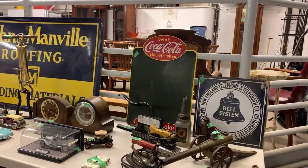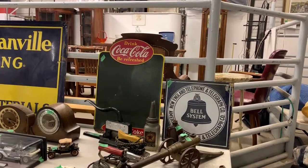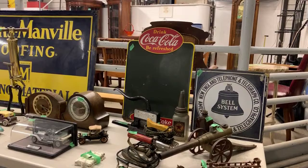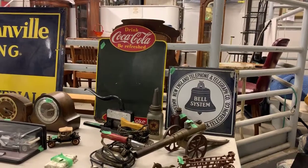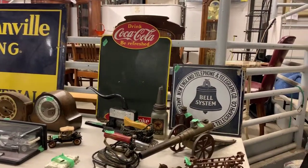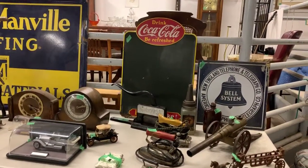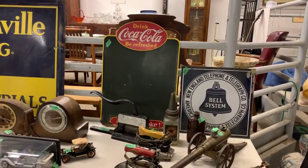Hi folks, Barry McLean here from McLean Auctions in Lindsay, and I'd just like to give you a quick little overview on our next sale coming up, which will begin on March 16th at 9 o'clock in the morning and run right through until Tuesday, March 19th, when it will begin to close at 7 o'clock. We will have approximately 1,500 items in this auction sale, so it'll take a couple of hours to close.